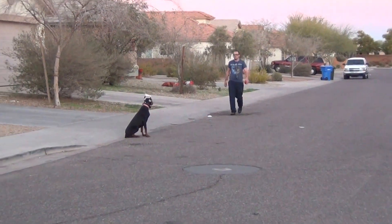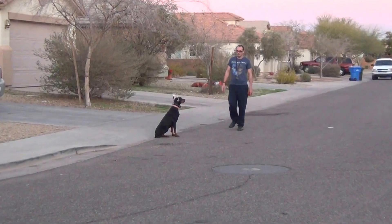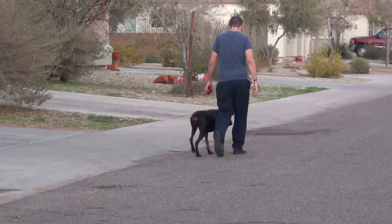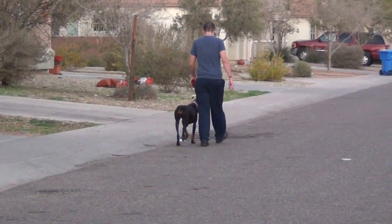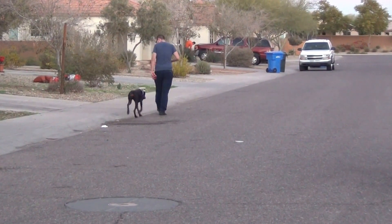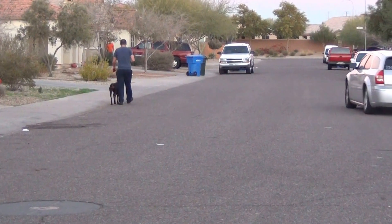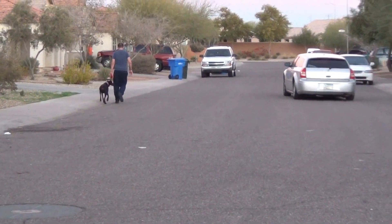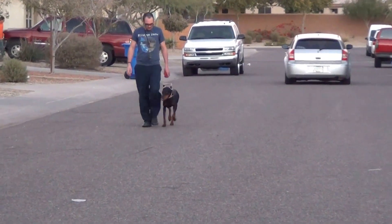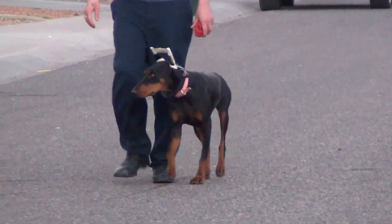Right now one of her ears stands completely independently on its own. The other day we just re-taped it and the other one only stood for about an hour and then flopped back over, so it's going to need a little more time. She has the really long show crop, which sometimes can take a little longer. Other little things that can influence this length of time might be coming into heat, being spayed, stuff like that.